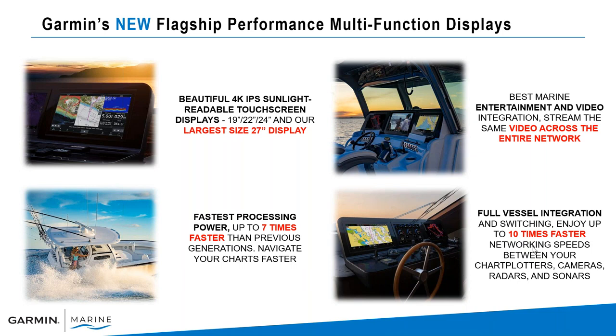Best Marine entertainment video integration — we're now going to be able to share protected content across the network in the 9000 series. And then full vessel integration. The Garmin unit is going to be your central command center, and we can integrate that with all the systems on the vessel itself, including switching, cameras, chart plotters, radars, and sonars — and that networking is 10 times faster.